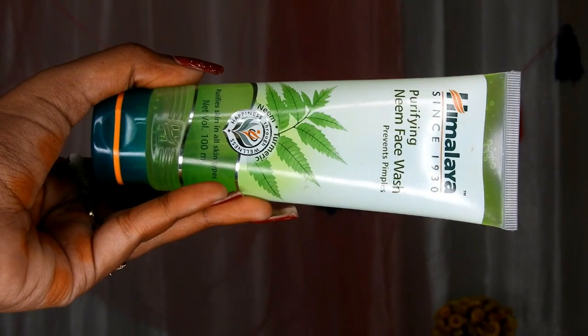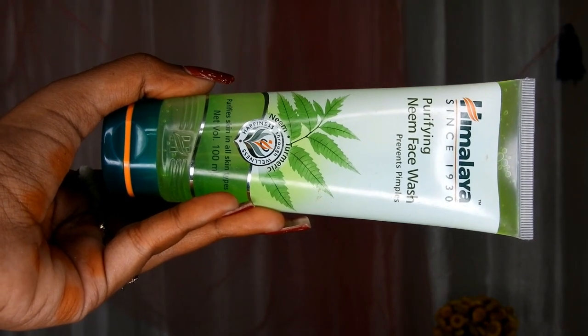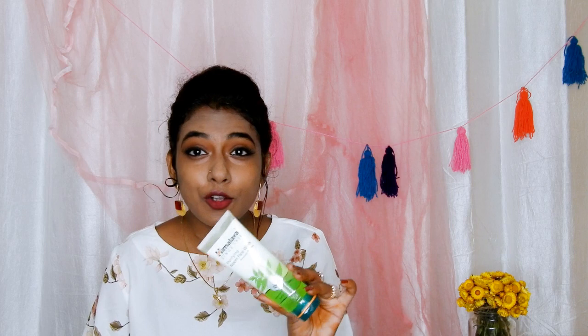Coming to the basic product that is a face wash — I bought the Himalaya So Purifying Neem Face Wash. This face wash is so popular; when I was in college, everybody, all girls used this product, either this or the Clean and Clear face wash. These two face washes were so much more popular during those days.